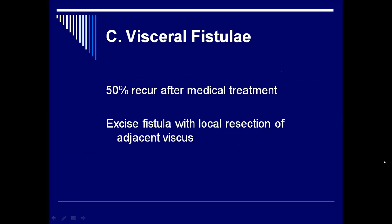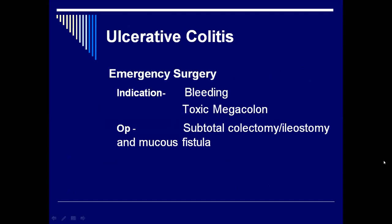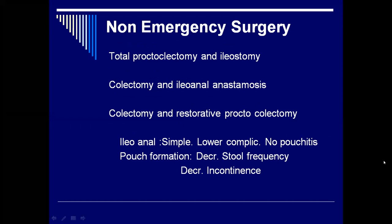Visceral fistulae are one of the complications of Crohn's disease. You treat them with medical treatment first, then excise the fistula with local resection of the adjacent viscus. Ulcerative colitis is completely different. Often they come for emergency surgery with ongoing bleeding that you can't stop or toxic megacolon. In those patients, you do a subtotal colectomy with ileostomy and mucous fistula, then come back at a later date for definitive surgery. The life-saving surgery is removing the colon and doing an ileostomy. If not an emergency, remove the affected colon and either do an ileostomy or an ileoanal anastomosis with or without a pouch. The ileoanal is a simpler operation with low complications but increased diarrhea. Pouch formation is good for decreasing stool frequency and less incontinence.